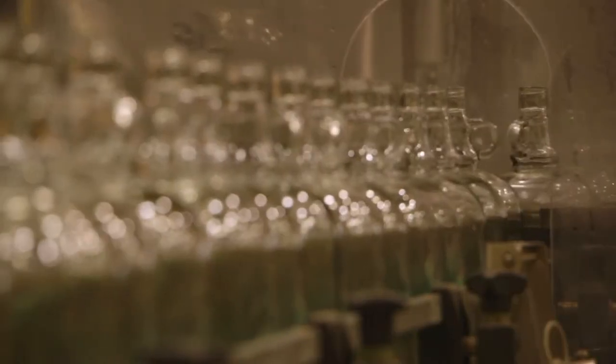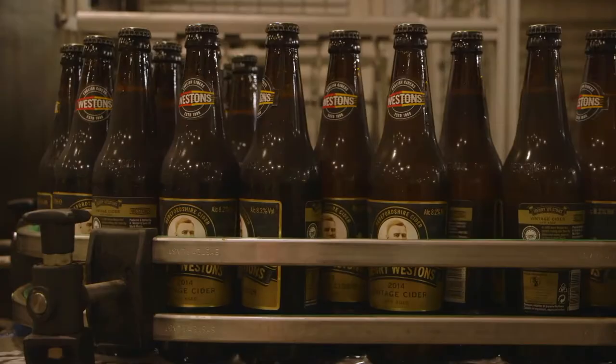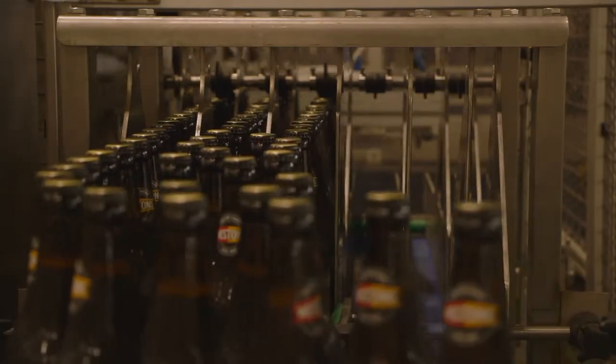Through our research, we know consumers are obsessed with authenticity. They also really, really want to know where their products come from and how they're made. And at Western Side, we're in a great position to do that.